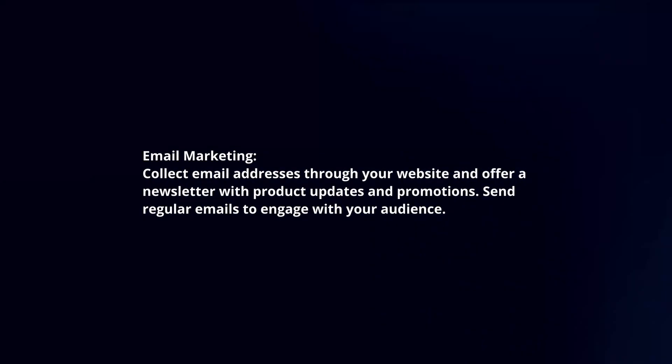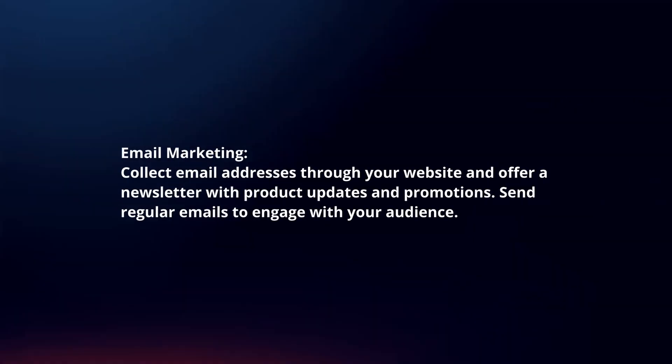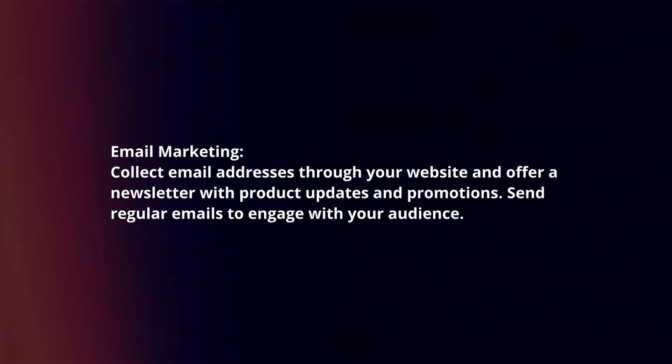Email marketing: Collect email addresses through your website and offer a newsletter with product updates and promotions. Send regular emails to engage with your audience.